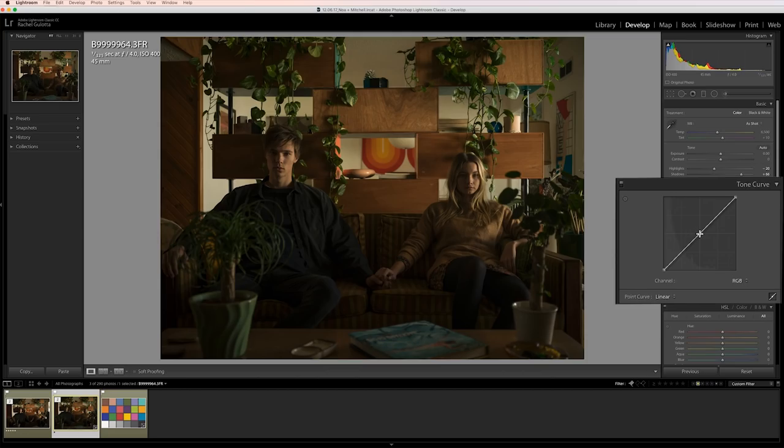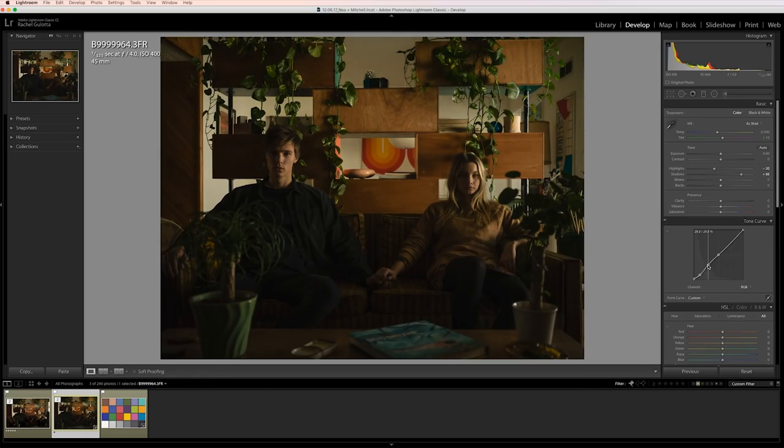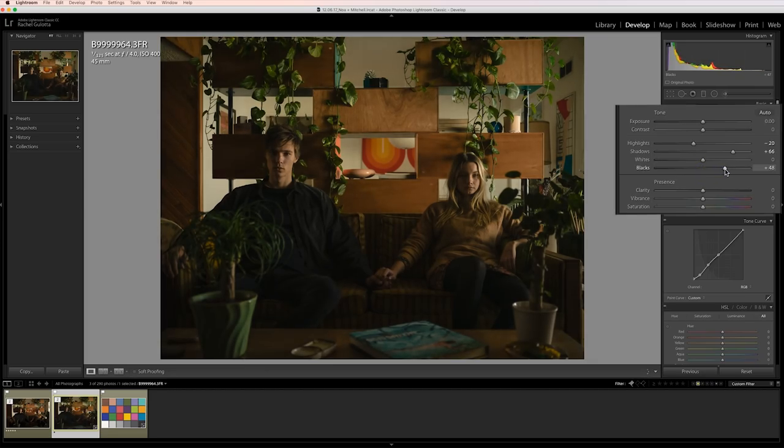Now I'm going to make a small tweak to the tone curve. I'll add a center point, and then two more points equidistant apart in the shadows. Now I'll slightly lift the black point, bring the next point down a little, and then barely raise the next point. I'm losing a lot of detail in the blacks, so I'm going to lift that to 50.